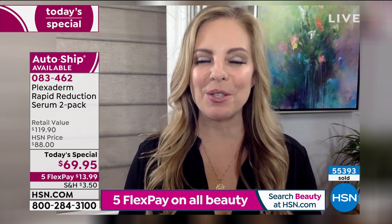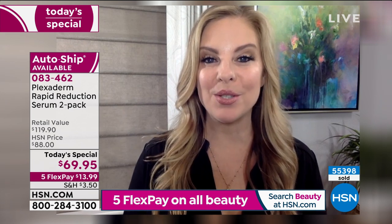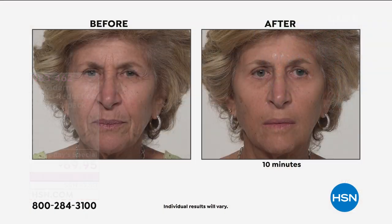Plexiderm delivers instant results where we can erase telltale signs of aging — whether it's forehead lines, under-eye bags, the 11 lines between your brows, or crow's feet. We develop these over time around our eyes and even down around the mouth and nose-to-mouth lines. This picture demonstrates all of the areas where Plexiderm can go to work for you.